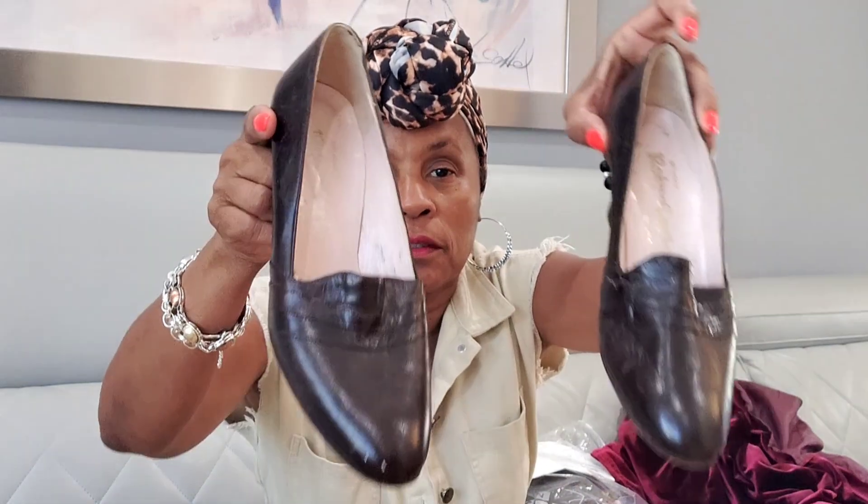The next pair are these vintage pumps with a heel — a three-inch block heel. The brand is Robi Carlo, made in Italy, in a nice chocolate brown. This pair is a size six and a half, the no-brand pair was about a five and a half, and the Birkenstocks were a size six. These are gorgeous.